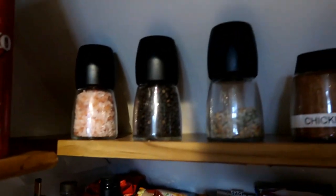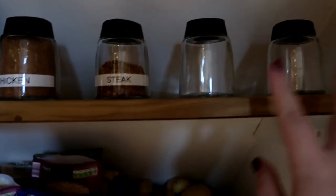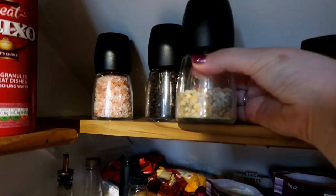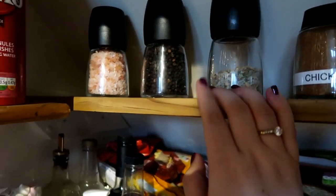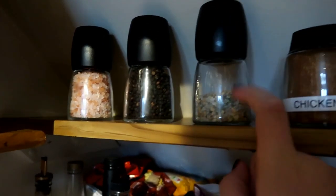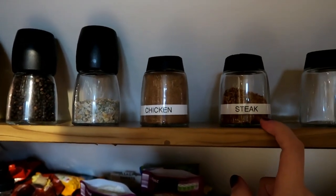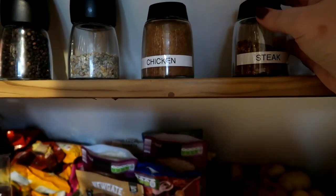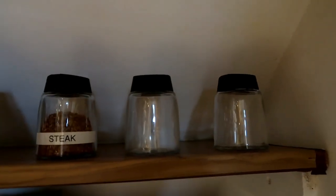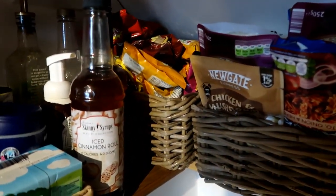Shooting up to the shelf above, this is our spice shelf at the minute — we still have two empty grinders to fill. These are IKEA grinders that you fill yourself. We haven't labeled them because we use them all the time and know exactly what they are: Himalayan salt, peppercorn, and garlic and herb salt. Then we have our chicken spice and steak spice, which I have labeled since I'd probably forget those.